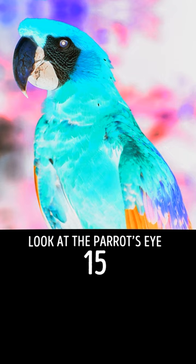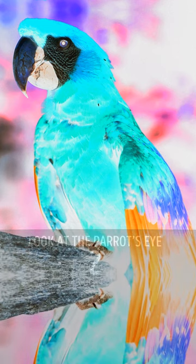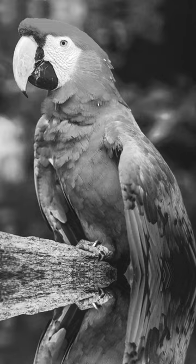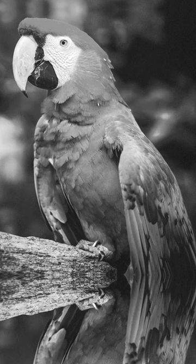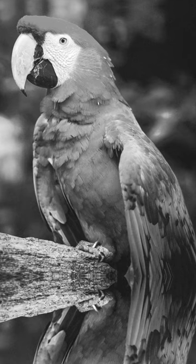I need you to stare at this parrot's eye for 15 seconds. Just keep staring at it. The illusion you're about to witness is called an afterimage. It happens when your brain is trying to guess the color of something. 3, 2, 1... and there you go. Isn't it amazing that even though this parrot is black and white, you have the illusion of seeing the color red?